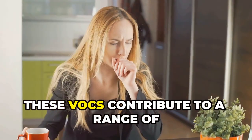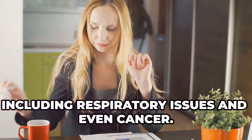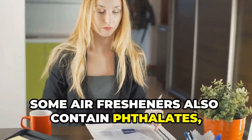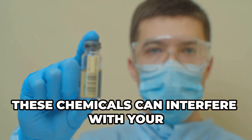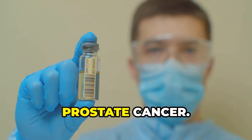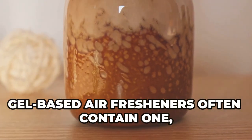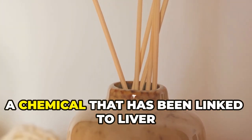These VOCs contribute to a range of health problems, including respiratory issues and even cancer. Some air fresheners also contain phthalates, which are endocrine disruptors. These chemicals can interfere with your hormone system and have been linked to serious health issues like breast and prostate cancer.